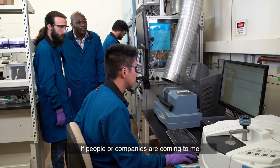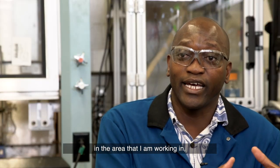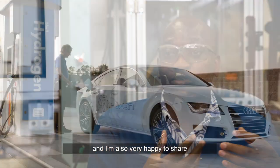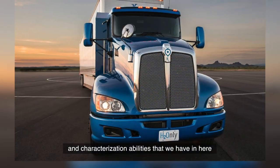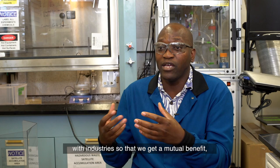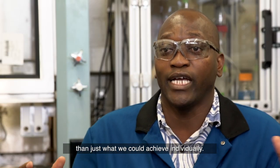If people or companies are coming to me for technical assistance in the area that I am working in, I'll be very happy to assist them. I'm also very happy to share the knowledge, material synthesis, and characterization abilities that we have here with industry, so that we get a mutual benefit and achieve a higher goal than we could individually.